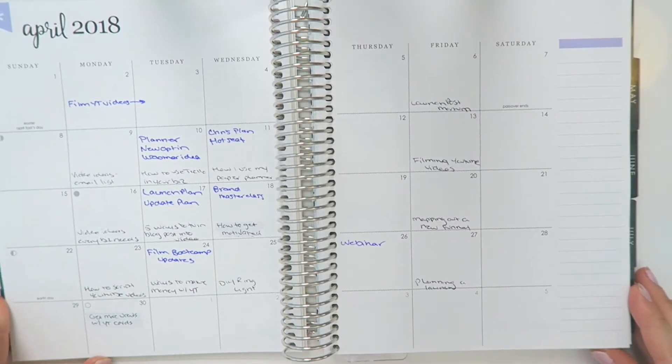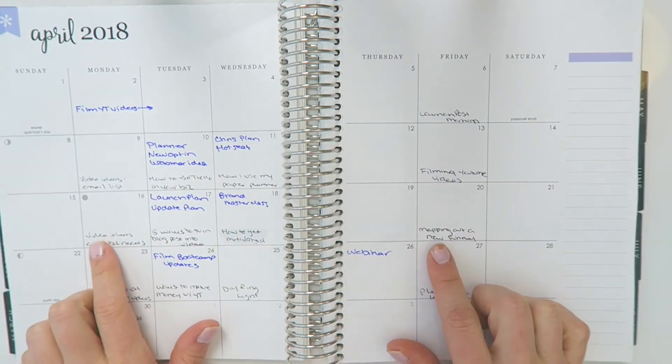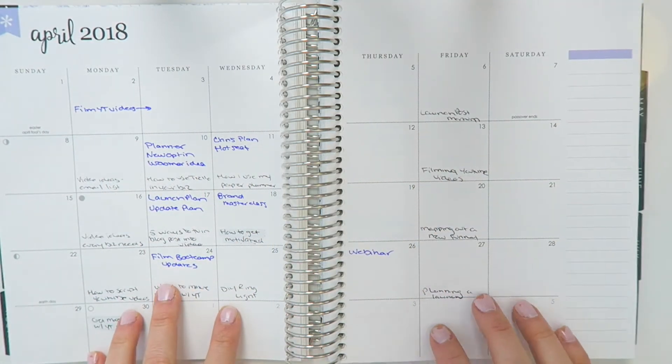The first thing I'll do is map out all of my video ideas — so all my content — which is all in the black pen. And so that's how I get a general idea of how my content is going to fall throughout the month.